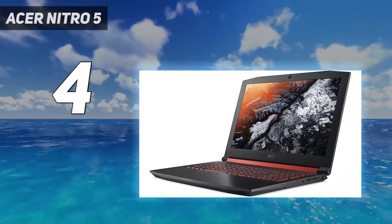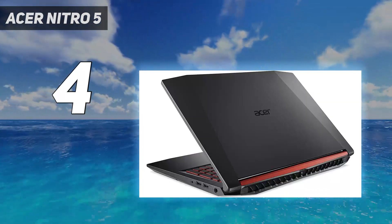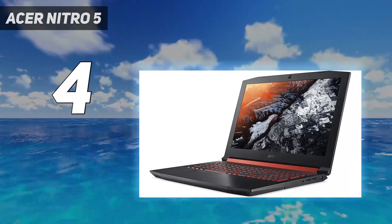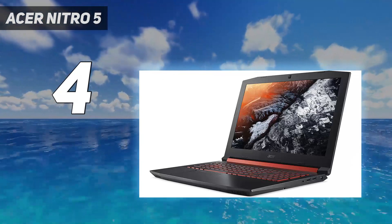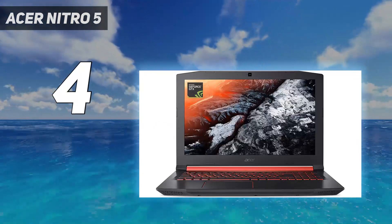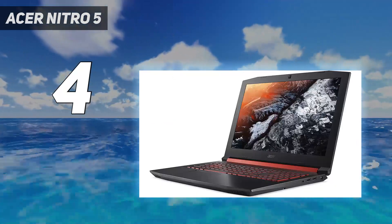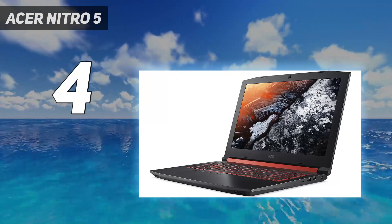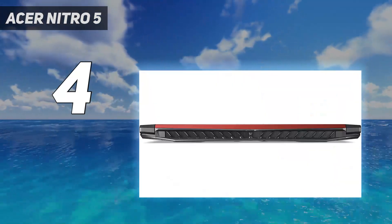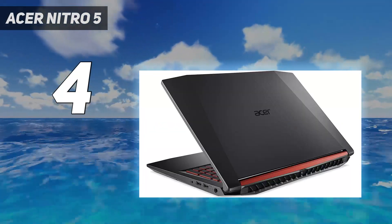Acer has given the Nitro 5 a new, more adult design. It's less angular and with fewer red accents, it doesn't scream as much that it's a gaming notebook. It's nice to see a toned-down design on a gaming laptop that's $899.99. There's still an RGB backlit keyboard for those that are into that sort of thing. There's also room to upgrade inside — Acer includes a SATA cable in the box for people who want to add a 2.5-inch hard drive or SSD, and the RAM, NVMe SSD, and Wi-Fi card are all easily accessible.